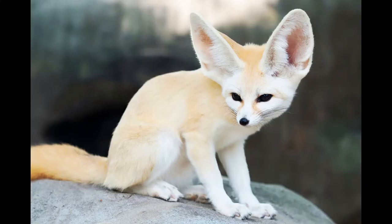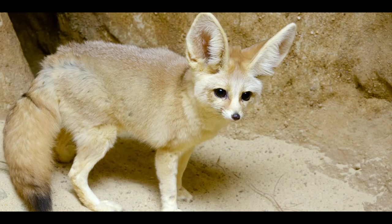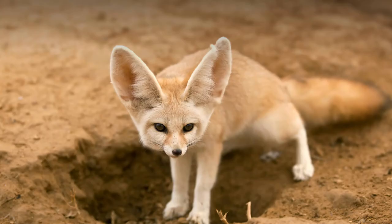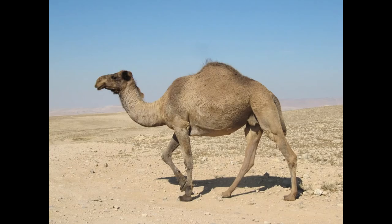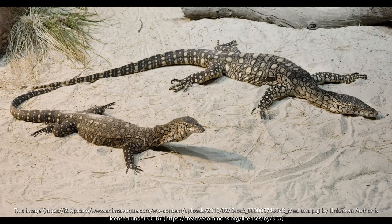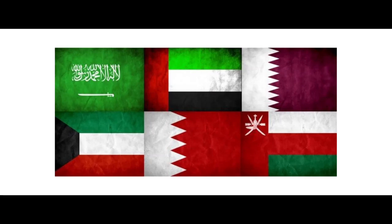Fennec foxes have big ears and have developed the ability to go for long periods without water. Deserts are getting highly urbanized for the purpose of tourism and residential expansions, so it's everyone's responsibility to preserve the rare group of desert animals from being endangered, as many GCC countries are pursuing.